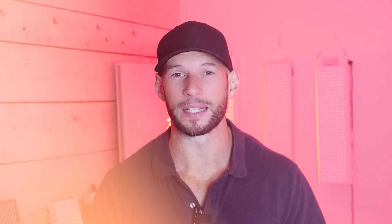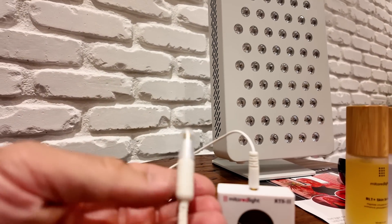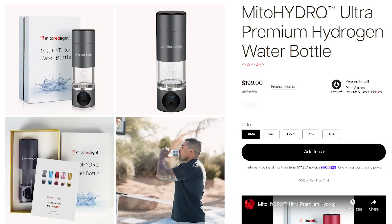Pulsing is in their new X range, I believe. Their panels now have pulsing. They're also selling their intranasal device, which I looked at in my interview with Scott. This is on their website under the Mito Mind helmet, which I'm about to review — so be sure to subscribe for that. They're also selling their hydrogen water product. It's totally unrelated to red light therapy, but some people asked about it from my interview. Links are all down below.